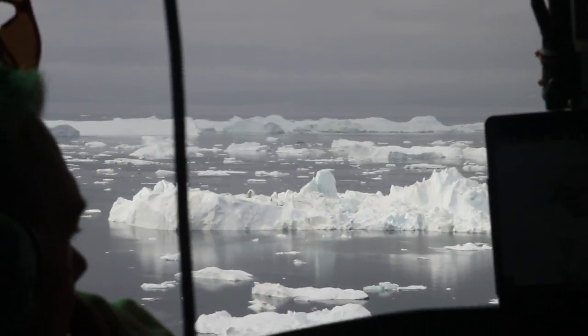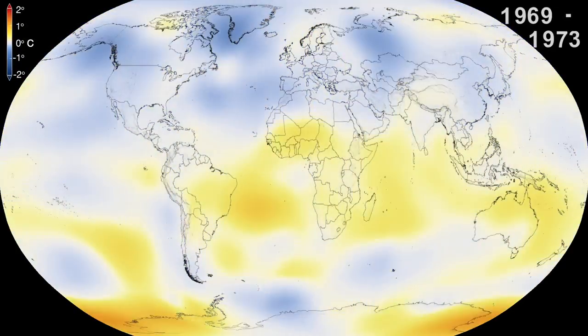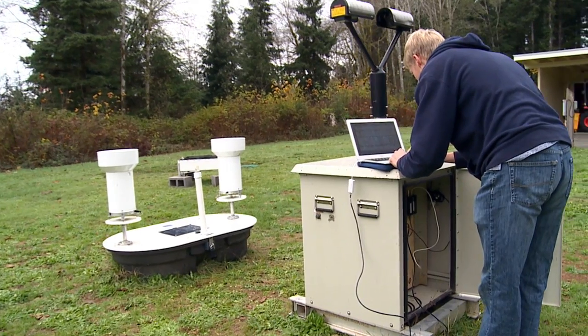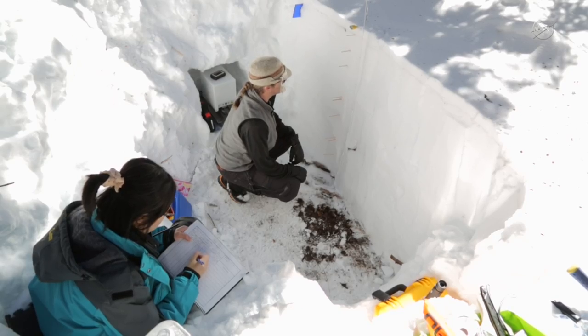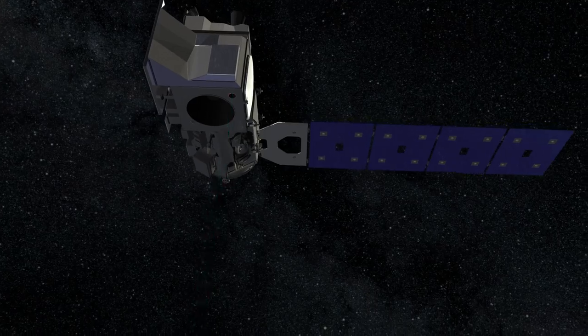We survey Earth's forests, ice sheets, and oceans from air, ground, sea, and space, and collect data to examine changes in the environment to inform and improve the lives of every human being. We develop high-powered lasers to map our own planet and other bodies deep into the solar system.